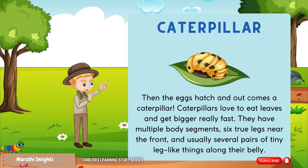Then the eggs hatch and out comes a caterpillar. Caterpillars love to eat leaves and get bigger really fast.